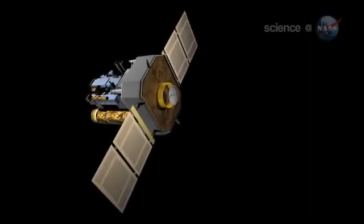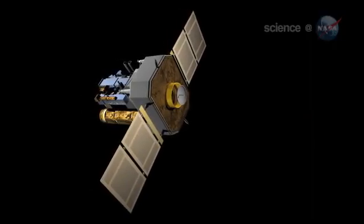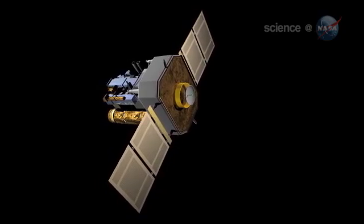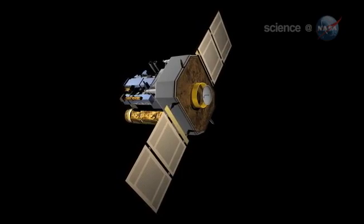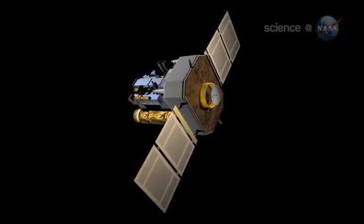Since SOHO was launched in 1996, the observatory has recorded more than 2,000 comets, says Carl Battams of the Naval Research Lab in Washington, D.C. I'd put this one in the top 10 of all time.